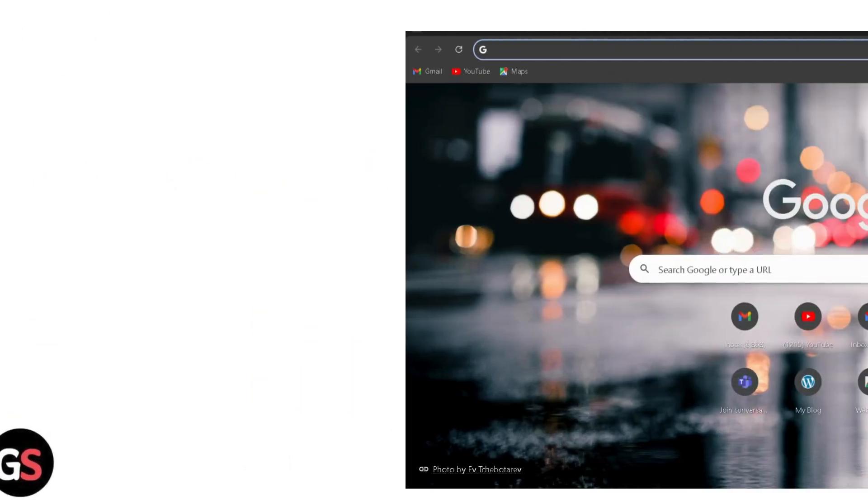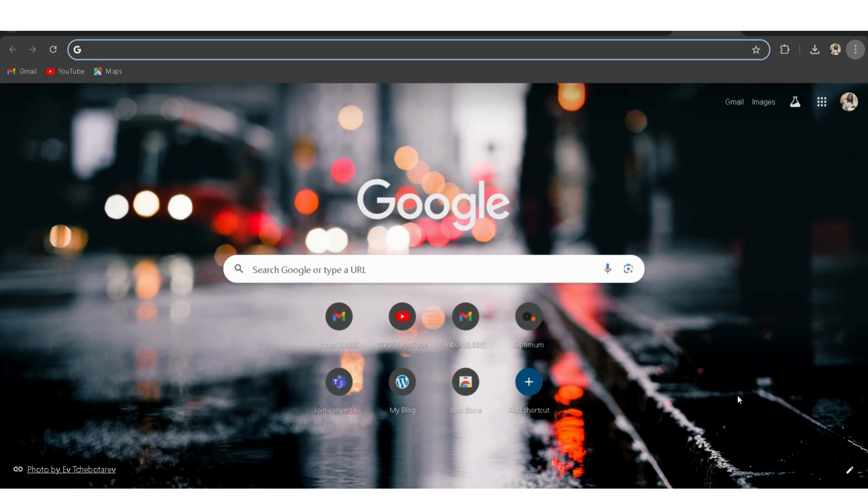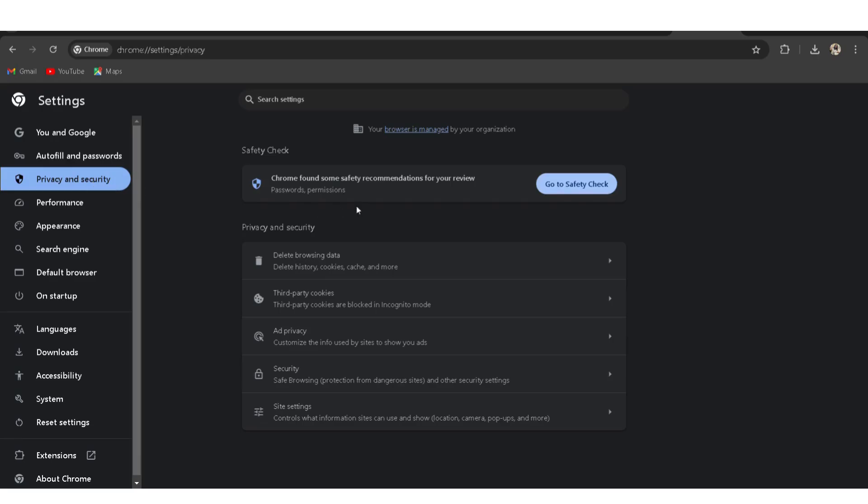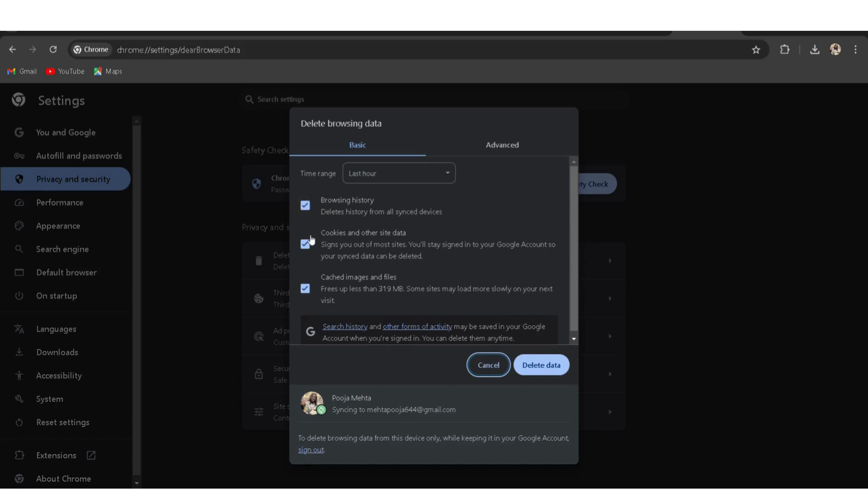For web browser: Step 1 – open your web browser, like Chrome or Firefox. Step 2 – access the browser settings, usually found in the menu. Step 3 – look for Privacy or History settings. Step 4 – select Clear Browsing Data. Step 5 – choose to clear cookies and cache files, then confirm.